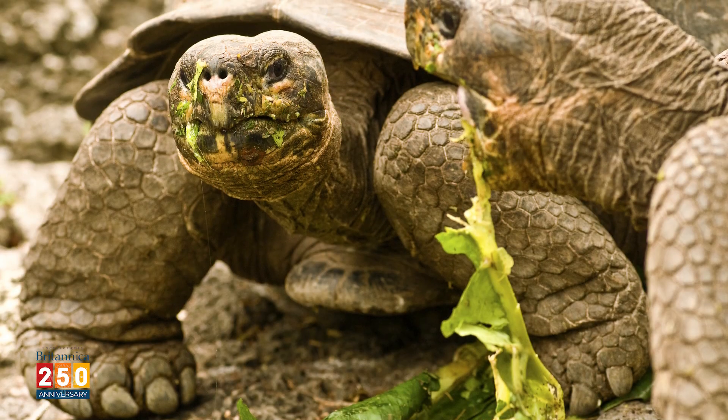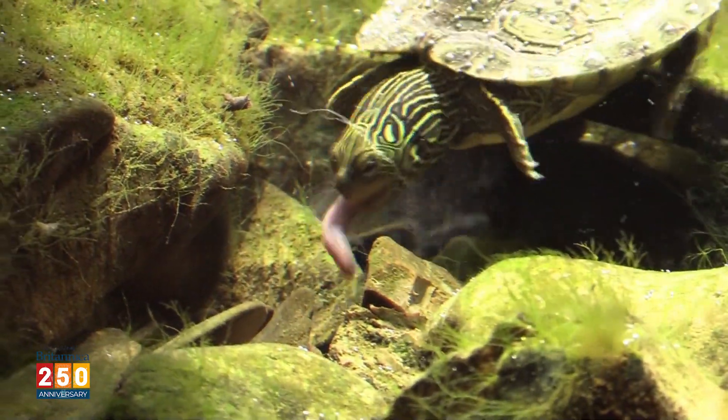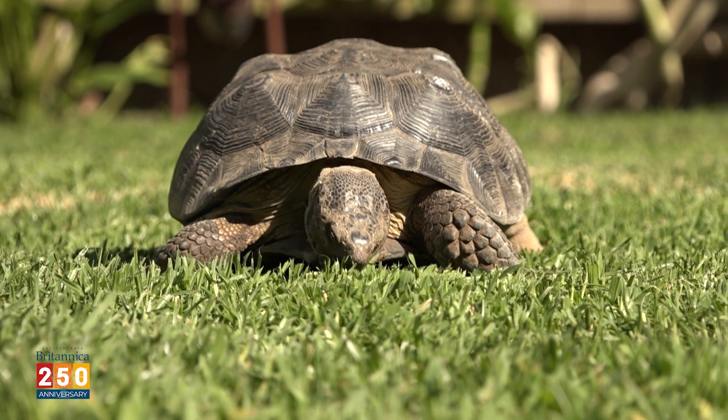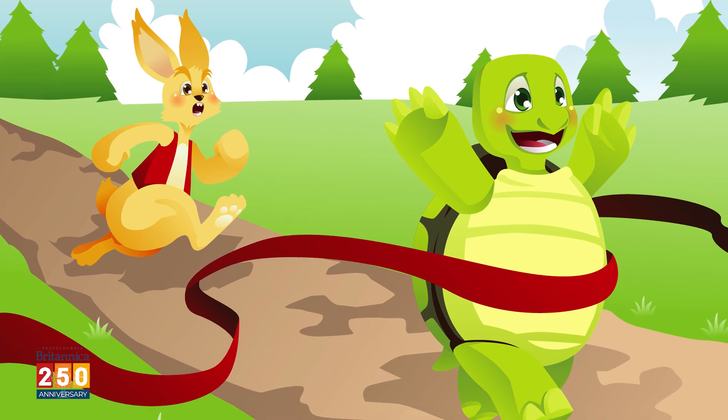One other thing that distinguishes tortoises is their diet. Other turtles are generally omnivores — they'll eat both plants and other animals if they get the chance. Tortoises, on the other hand, are mostly vegetarians. Maybe that's why that tortoise was able to beat that hare — healthy living.